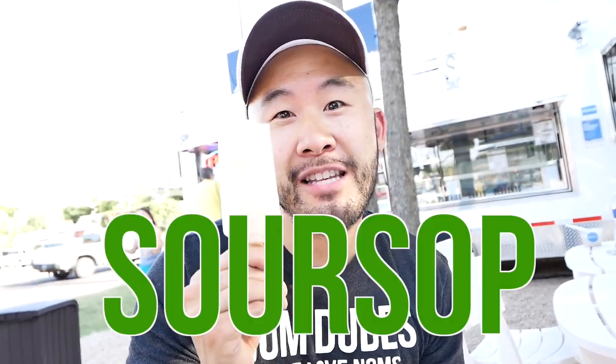Ladies and gentlemen, I introduce you to the soursop — it's a tropical fruit. It kind of reminds me of a guava, a little bit different, and it's got a little bit of flavor from a jackfruit. If you've ever had jackfruit, there's a bit of that too. It's sour — it's up!